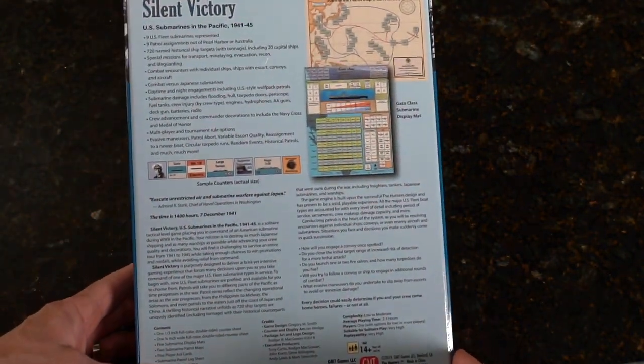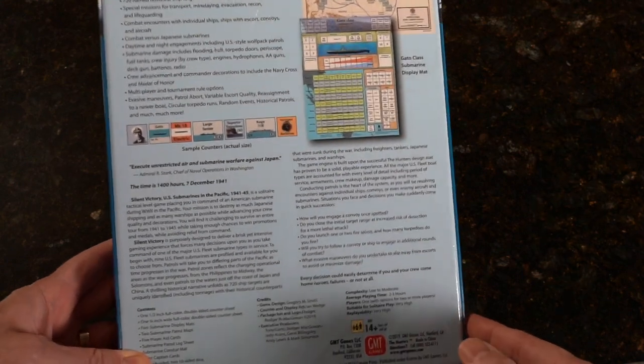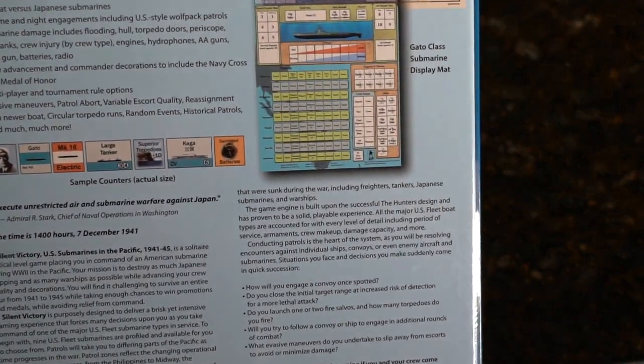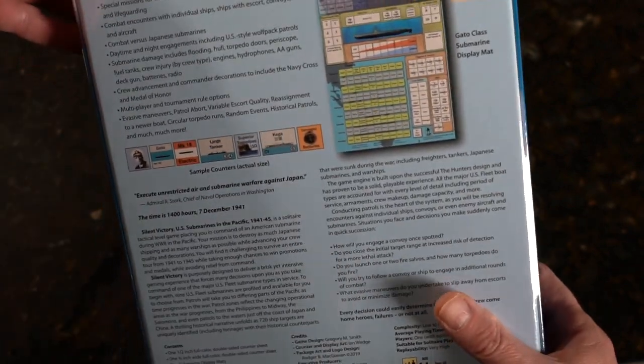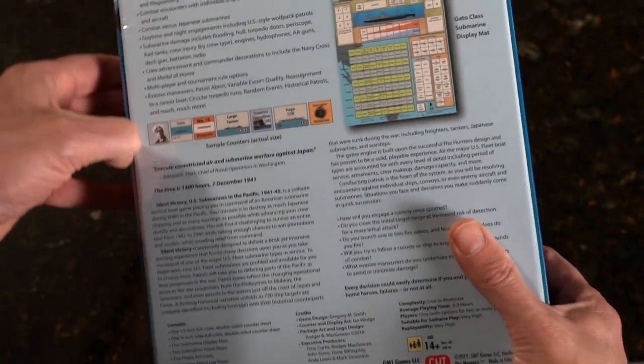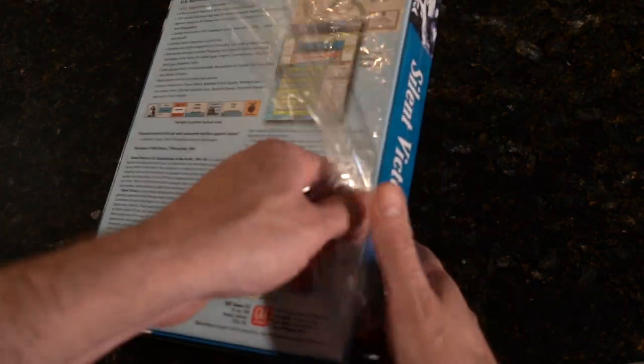Let's look at the back here. We can see — is that a GATO? Yeah, it's a GATO class. Let's see if my fingernails can get in here. We'll take this out of shrink.